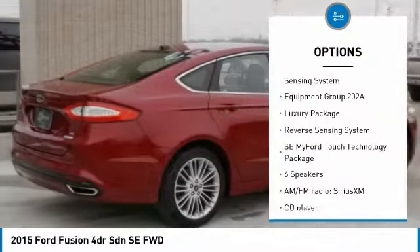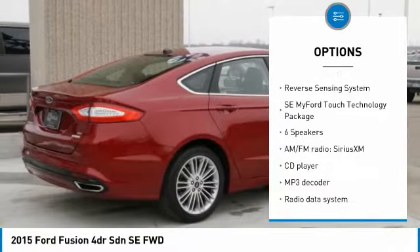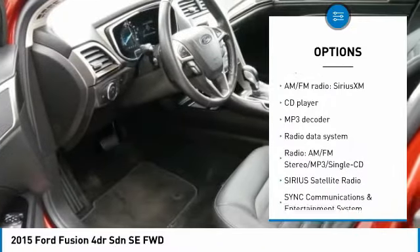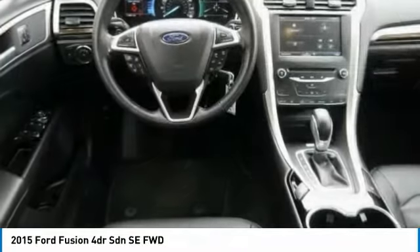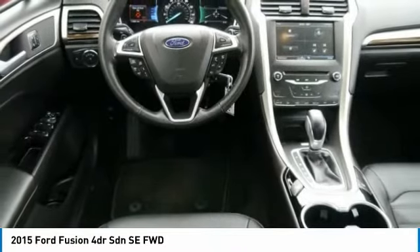Traction control, air conditioning, dual airbags, power steering, four-wheel disc brakes, CD player, rear window defroster, power windows, security system, electronic stability control.